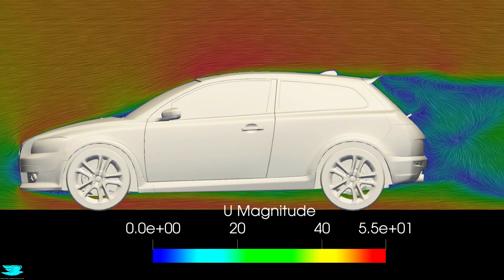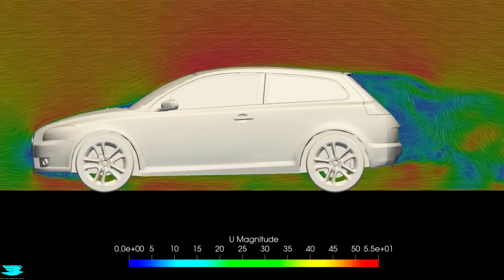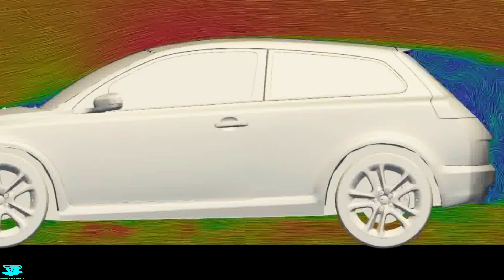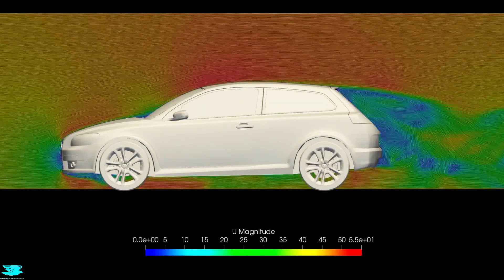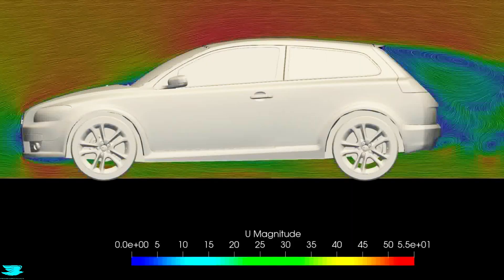We have a few different types of plots. One shows the velocity around the car in meters per second, with lines showing the general flow path in that plane. Another shows the pressure in pascals. Let's first look at the stock version — it has quite different aerodynamics to the R Design, as we'll see later. In the center plane, the stock version is really a mix.